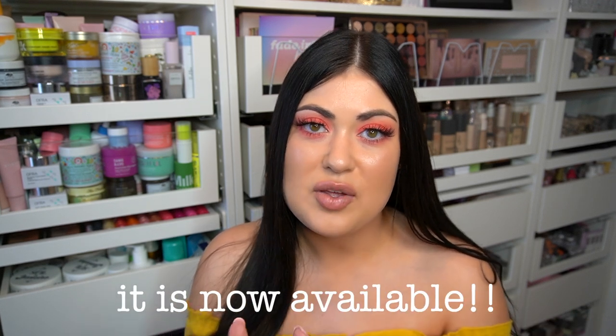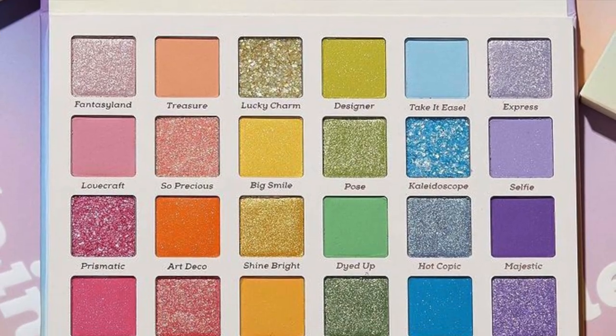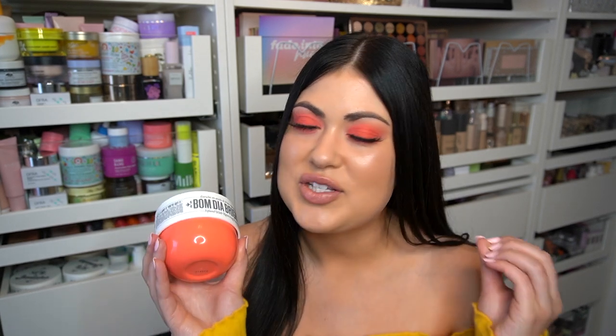The product of the day is a brand new launch from Sol de Janeiro. It is not available yet as I'm filming this video, but it is the Balm Dia Bright Cream. I matched my makeup to the Balm Dia Bright today, and I want to let you guys know I'm not sponsored in this video. I just really want to start this series where I tell you guys about products that I absolutely love.